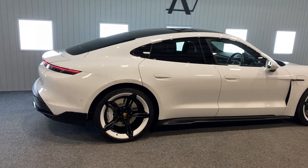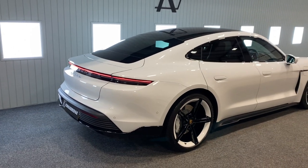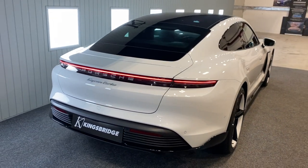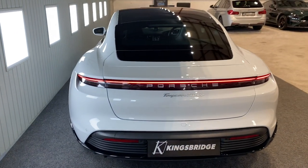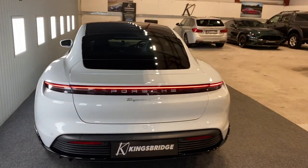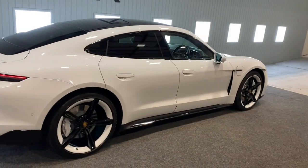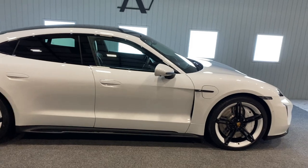Range varies, but you're talking anything between 240 miles and 310 miles, so an average of around 280 miles. And with it being Porsche, of course it drives fantastically like a proper performance vehicle. It's just a very, very clever piece of technology.